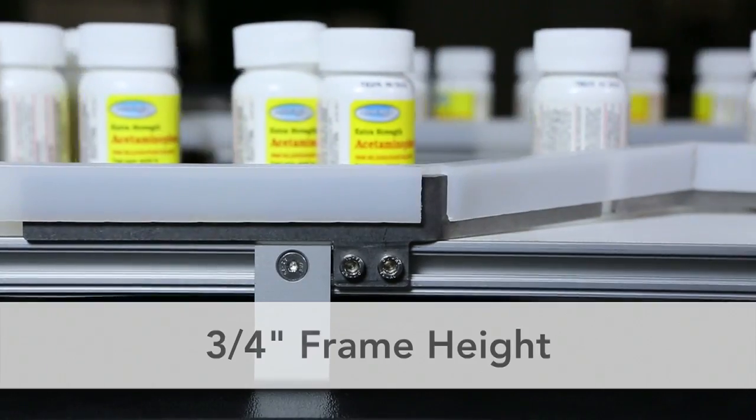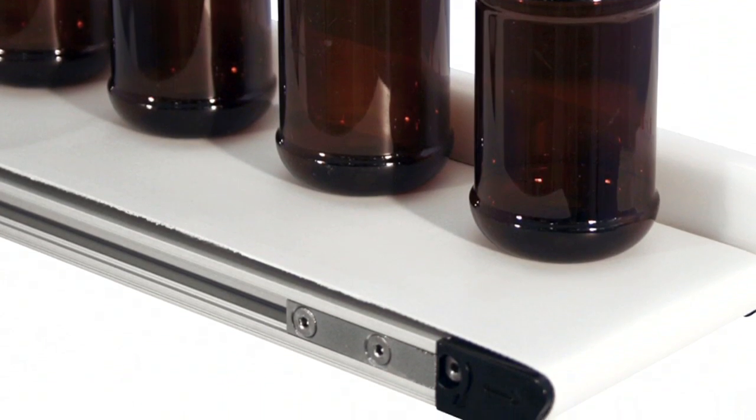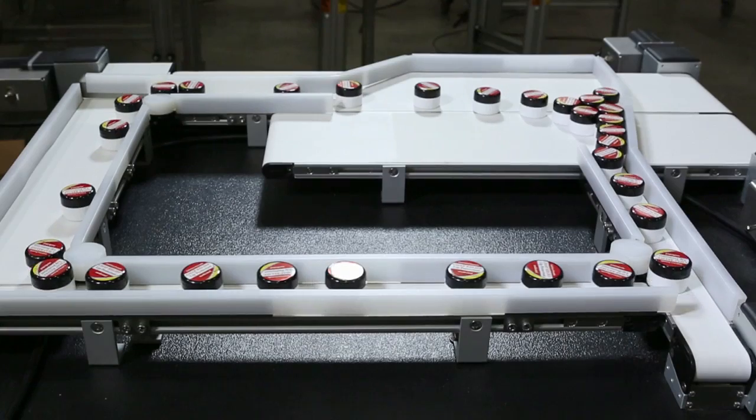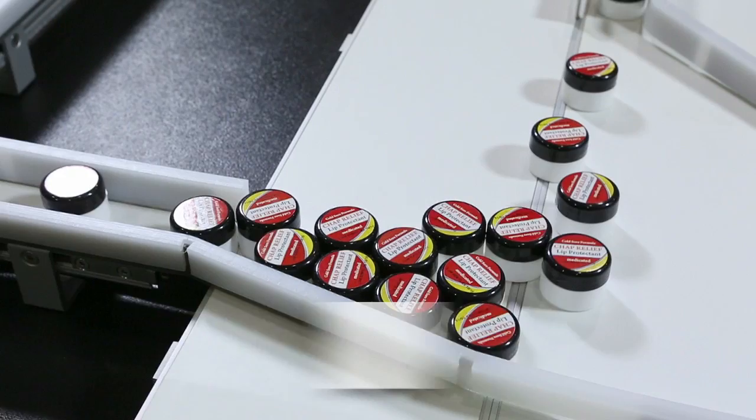Featuring a 3.25 inch frame height and a 5.8 inch diameter idler pulley, the 1100 Series Low Profile is the optimal size for handling and transferring small parts. The flush edge is designed to fit into tight spaces and allow for smooth side transfers.